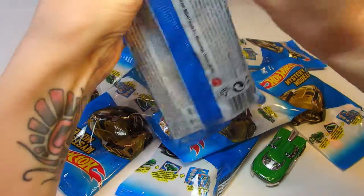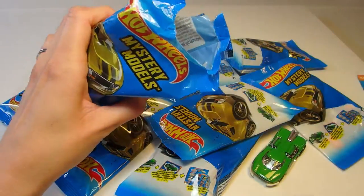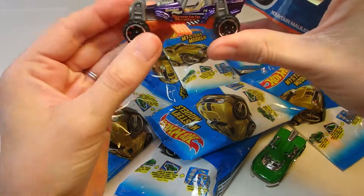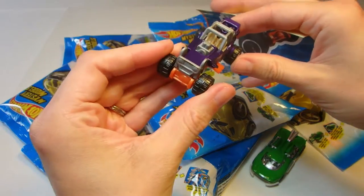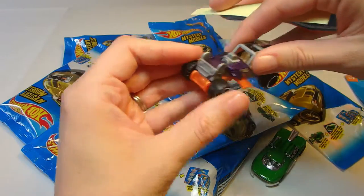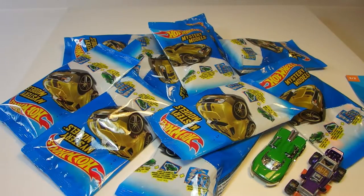Let's open up another bag and see what we have. Our second car is this very cool purple and orange dune buggy — Mountain Mauler it's called. That looks like it would be pretty fun to drive over the dunes on a beach. There's the sticker for Mountain Mauler. We'll put that with our other sticker over here.